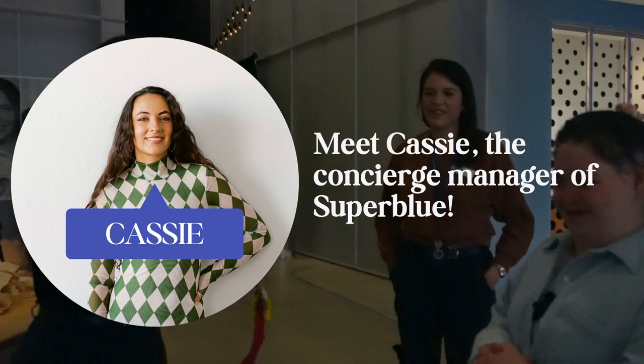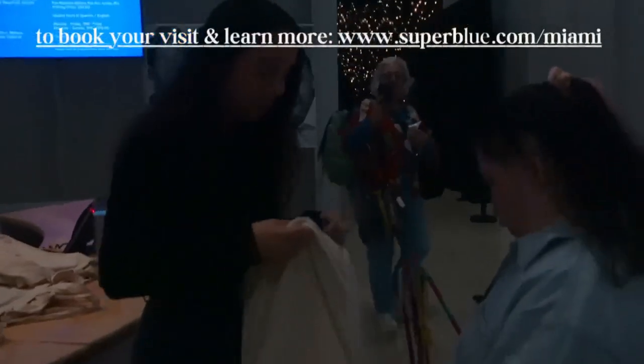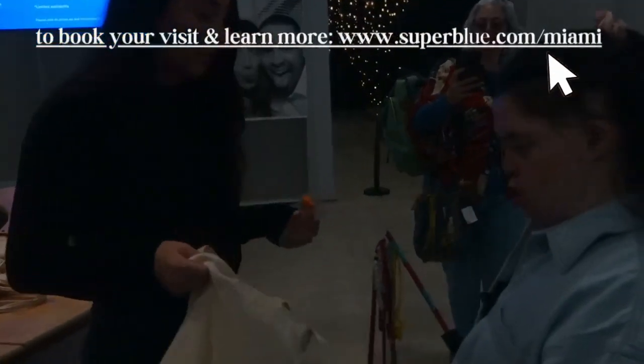Oh my gosh, thank you, this is cool! So this provides some information for the girls, also gives you some sensory toys — not as cool as yours though — and sunglasses, because some places are a little bit bright, and then earplugs as well.